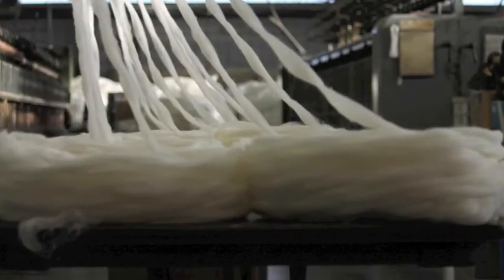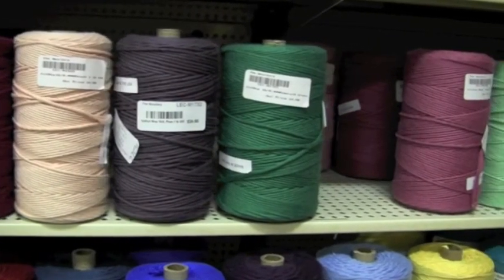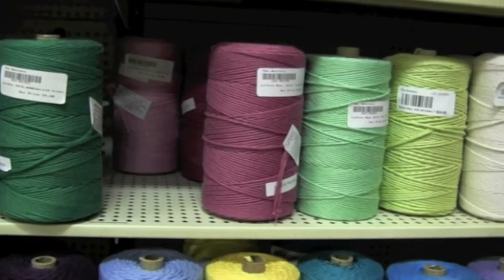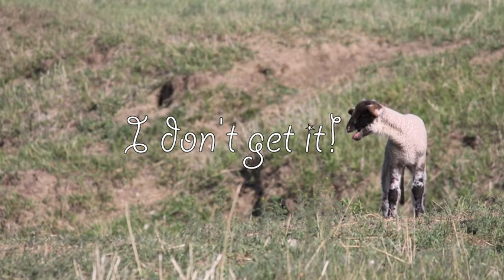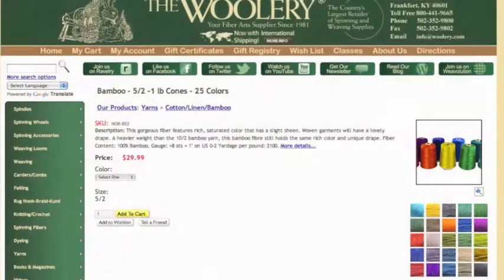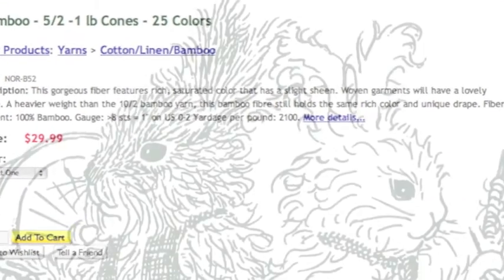Wool, silk, and other fibers establish their own count system on which their yardage systems are based. Today, this system seems a little nonsensical, but industry still uses it to label yarn so we are stuck with it. You could spend a lot of time learning the count system, but it isn't necessary. What we mostly need to know is the yards per pound in order to plan our projects and calculate yardage. We list the yardage right along with the yarn count number on our website.